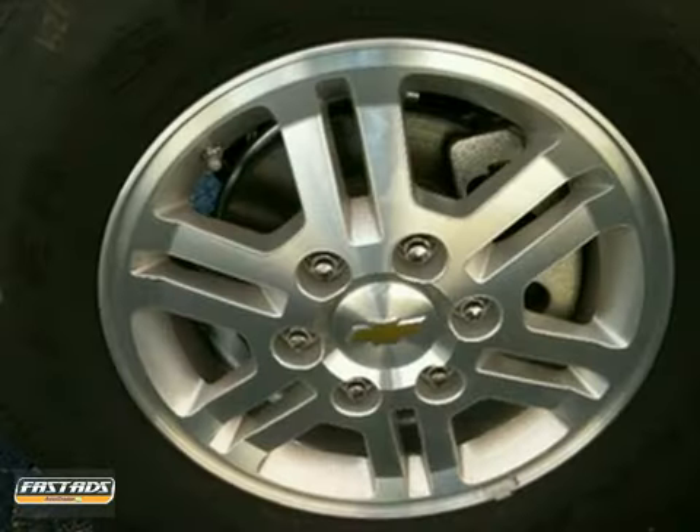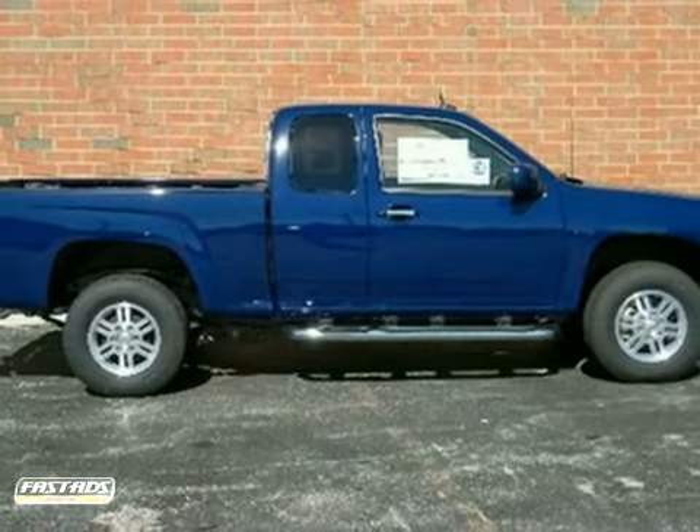The bed liner and trailering equipment make this truck hard to pass up. Come in and take a look for yourself.